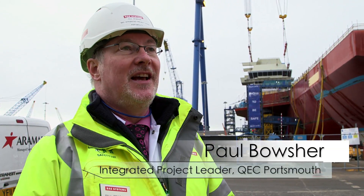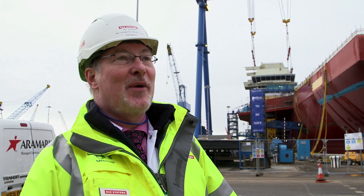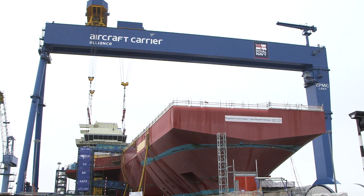This is a fantastic day for the ACA. Whilst it might not have been the biggest piece of the ship that they put into position, it's certainly the most impressive, and we're beginning to see that iconic silhouette that's going to be this carrier at 65,000 tonnes when it comes to completion. We can now really see the carrier begin to take shape.